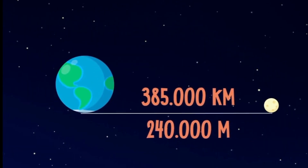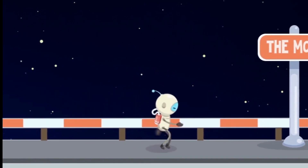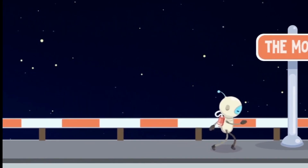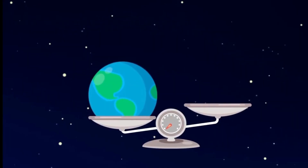It is approximately 385,000 kilometers away from earth. If we decided to walk to it, it would take us almost 10 years. The moon is about one quarter the size of earth, and the earth is 80 times heavier than the moon.